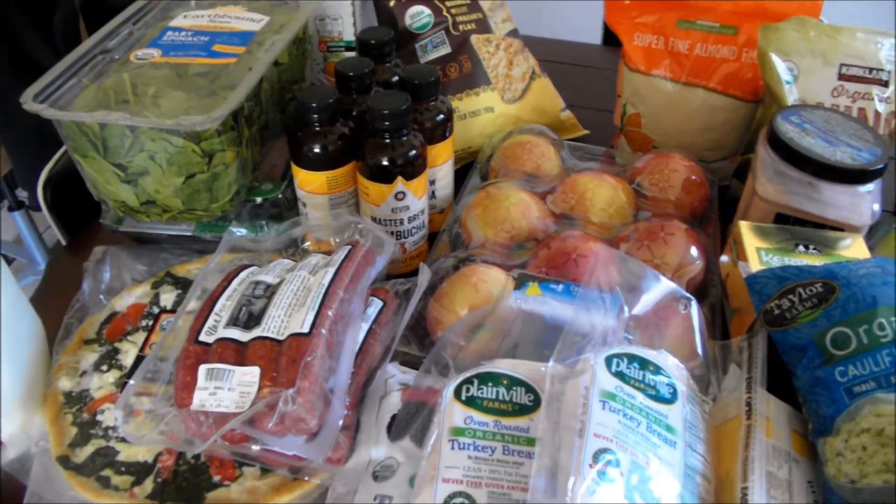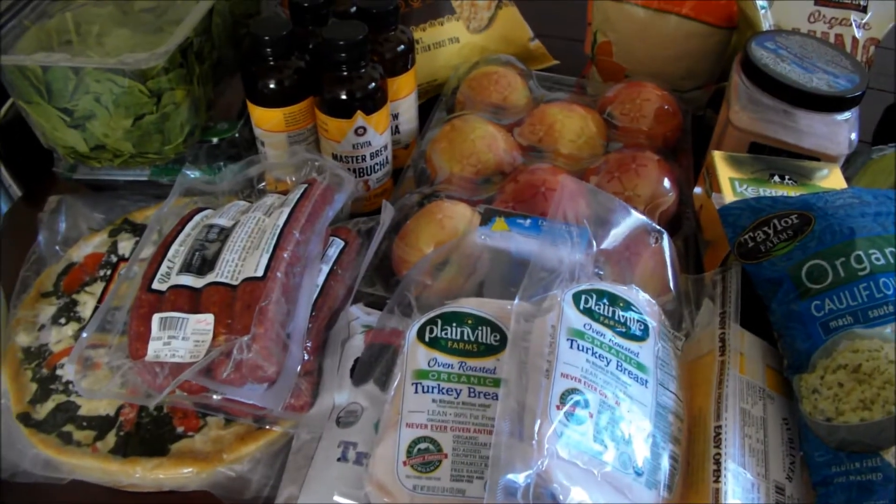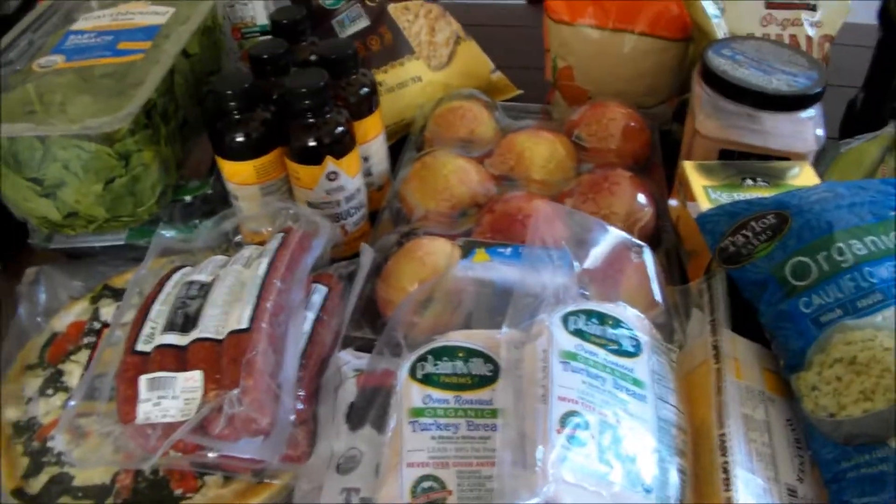Healthy Costco haul. This is our healthy Costco haul that we do once a month and we end up saving so much money because Costco has amazing prices. So let's start.